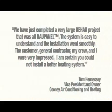We have just completed a very large Rayhouse project that was all RauPanel. The system is easy to understand and the installation went smoothly. The customer, general contractor, my crew and I were very impressed. I'm certain you could not install a better heating system.